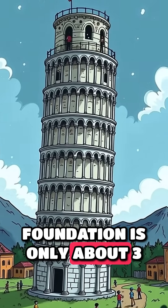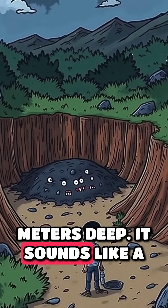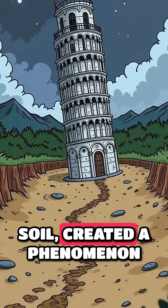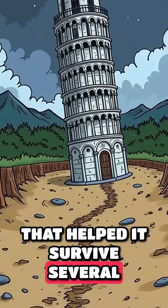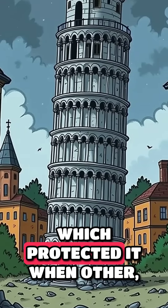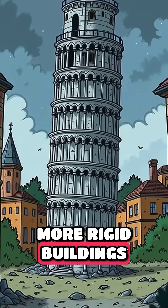The tower's foundation is only about three meters deep. It sounds like a mistake, but this shallow base combined with the soft soil created a phenomenon that helped it survive several earthquakes. The tower vibrates at a different frequency than the ground, which protected it when other, more rigid buildings collapsed.